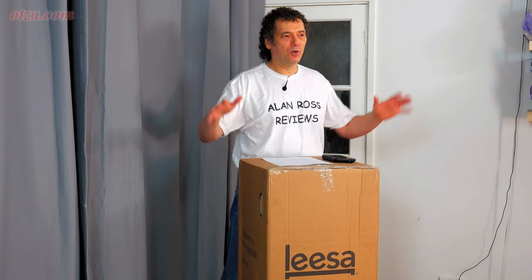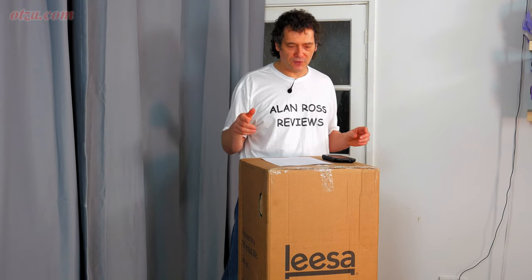It's a bed in a box and based on the specs I'm expecting something like the Leesa — a true middle-ground mattress, a proper medium firm. They all say medium firm but they all feel a bit different. Going by the specs it seems to be on a little bit of the soft side. They do publish the ILD ratings, which tell you the firmness they're rated at, as well as the densities.